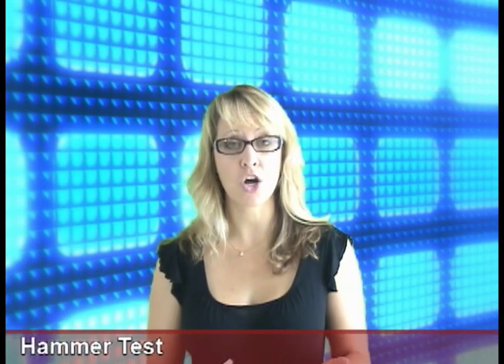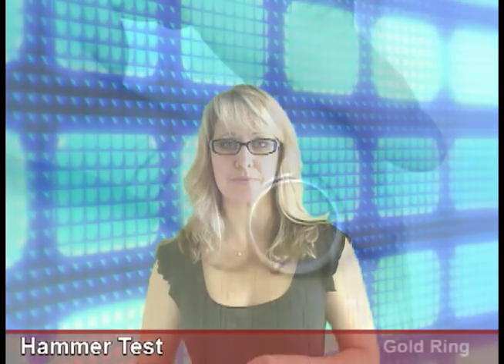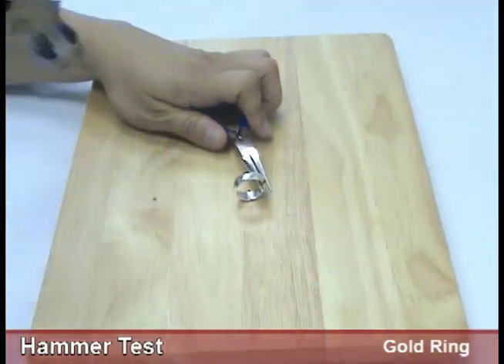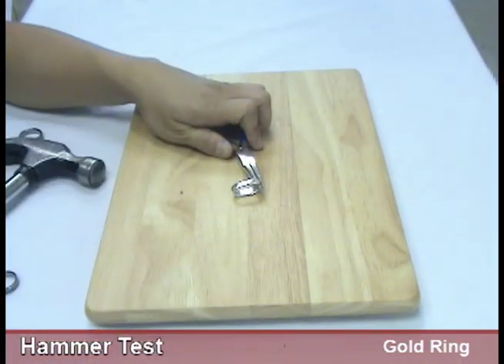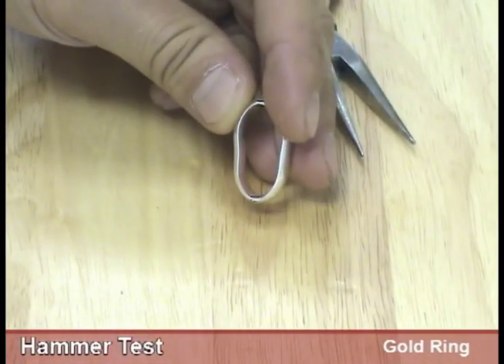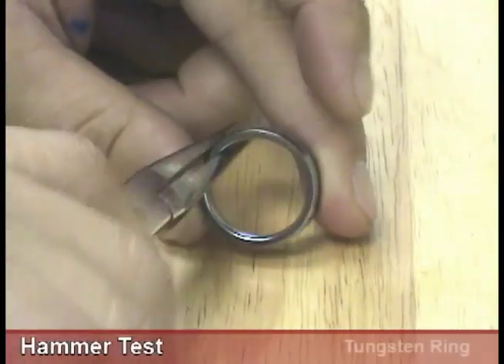I'm here to tell you the truth about these tests. First, the hammer test. This is used to demonstrate the hardness of the tungsten ring compared to traditional metals like gold or silver. Due to the softness of gold, a gold ring will bend out of shape when hit by great force. On the other hand, the tungsten ring will retain its shape under normal daily use.